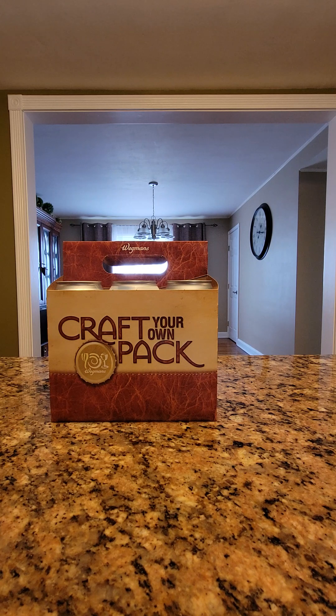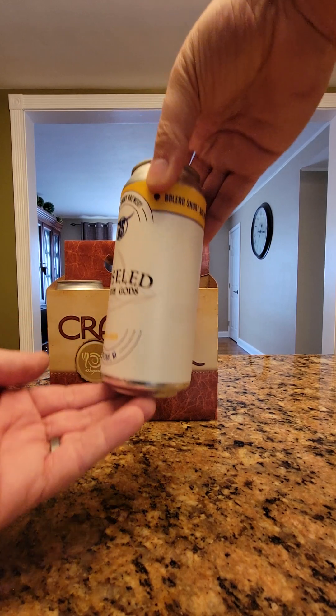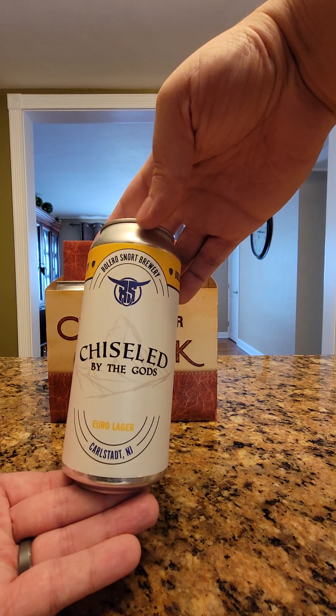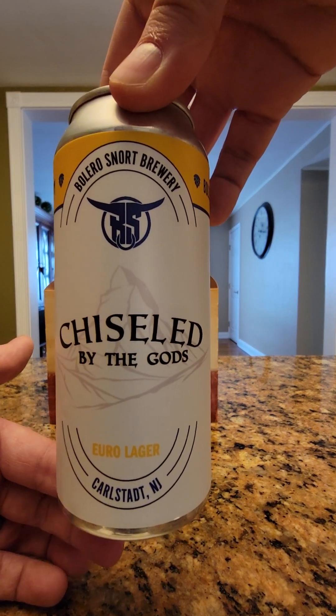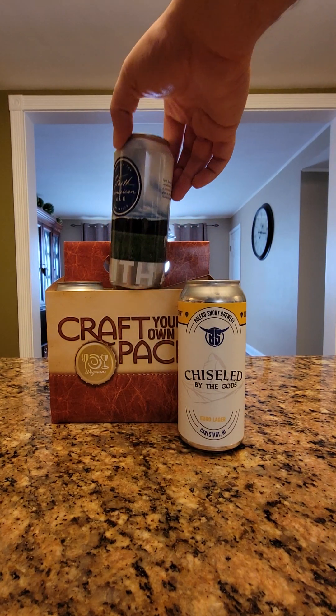So let's see where we go today. Our first beer is Chiseled of the Gods by Bolero Snort Brewery in Carlstadt, New Jersey. It's a European style lager. Nice art on the can — very simple. That's a brewery we want to go to that we have not yet been to. We like to go to each one.